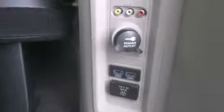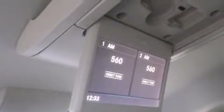Storage solutions are integrated throughout the interior, demonstrating thoughtful attention to detail. Rear passengers enjoy the seat heating functionality, keeping them warm during the winter months. Rear LCD monitors provide entertainment that your passengers will appreciate, no matter how far the drive.